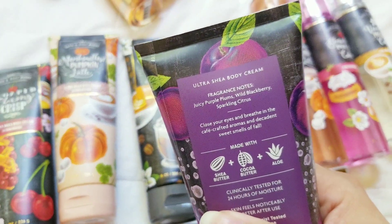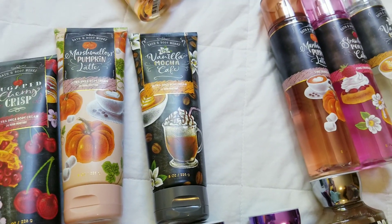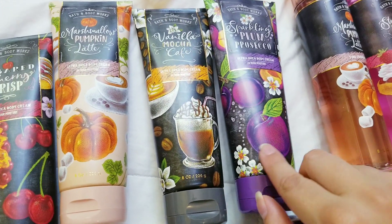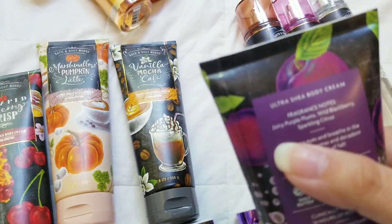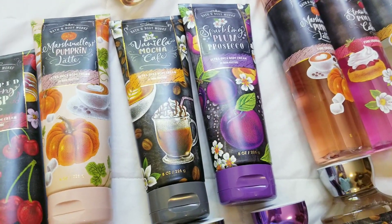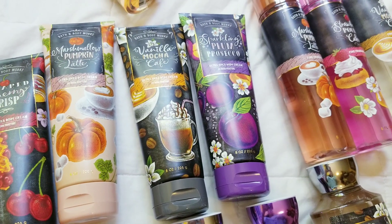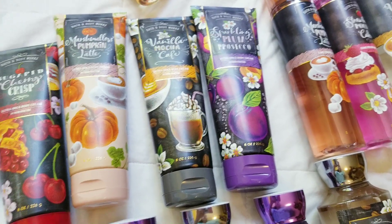So then we have the Sparkling Plum. Here are the scent notes for this one. This one is also very good. Yes, it's like a very bright, super juicy mixed berry smell with the plum. The blackberry, the citrus — the citrus really rounds it out. It gives it some bright notes. It definitely doesn't smell like any of the other berries I have. It doesn't smell like the raspberry or the blackberry that came out last year either. It's definitely different.